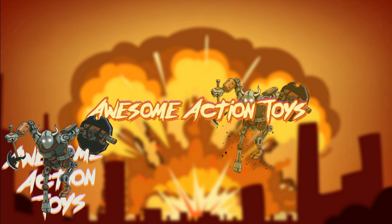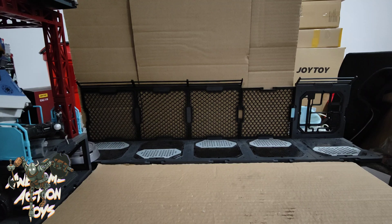Welcome back awesome action toy fans and subscribers — it's toy haul time! I actually made a mini toy haul video yesterday and haven't even published it yet, and I'm making another bigger toy haul video today. There's an amazing amount of toys that can come in the space of 24 hours, so let's get the ball rolling.